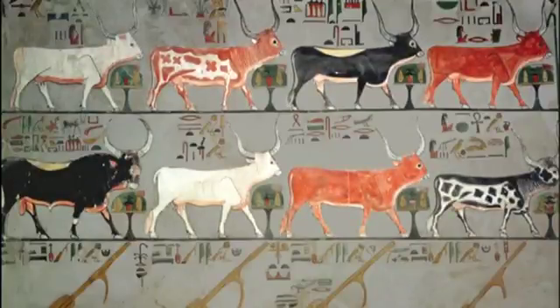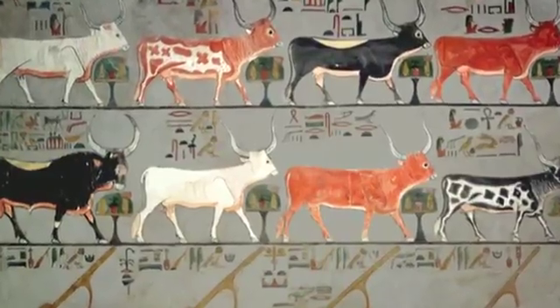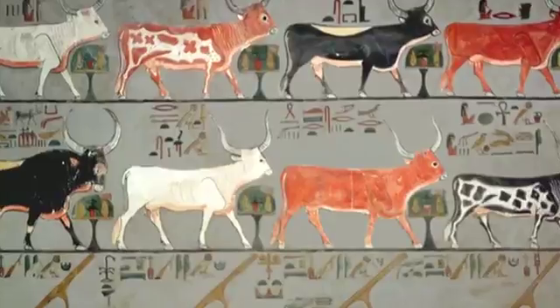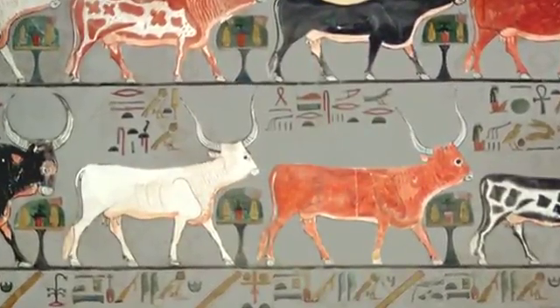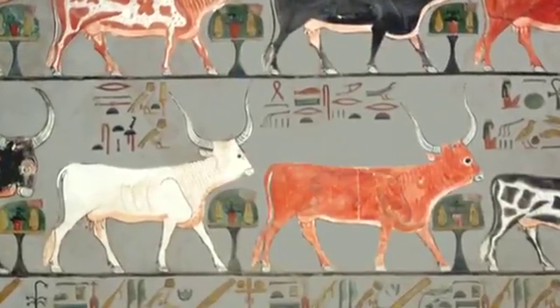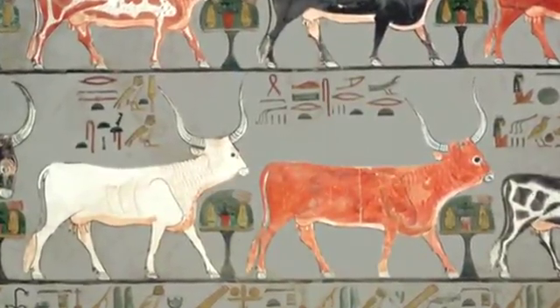They are all different in color and pattern, and all are named. They're the gods of fate. They each have a table of fodder in front of them, and they will provide the queen bread, beer, and all that is useful for the soul.